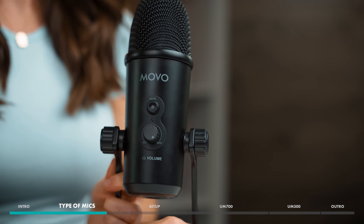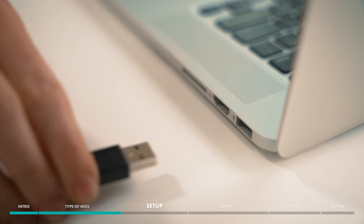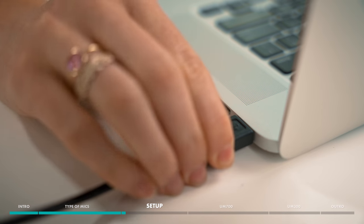If you're a beginner to podcasting, or you just want the most user-friendly yet high-quality mic option, we definitely recommend getting a USB desktop microphone. USB microphones boast the advantage of having a plug-and-play design, meaning they don't require any external recorders or equipment. All you have to do is plug one directly into your computer's USB port, open a recording program such as Audacity, QuickTime, GarageBand, or Anchor, and you're ready to go.